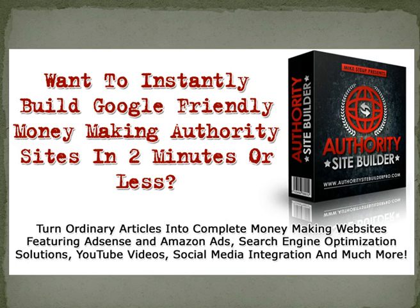Authority Site Builder launched today, September 27th. It was created by Mike Stiep, and actually the Authority Site Builder is a relaunch that Mike says he has updated and improved. The original program was called Authority Site Builder, and it allows you to build complete authority websites from a set of articles in as little as two minutes.